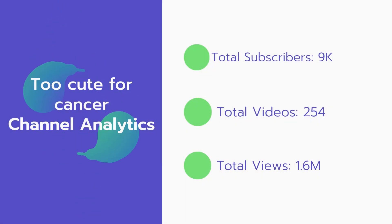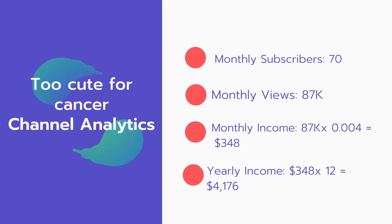Now let's go over the 2 Cute for Cancer channel analytics. Total subscribers: 9,000. Total videos: 254. Total views: 1.6 million. Monthly subscribers: 70 per month. Monthly views: 87,000.